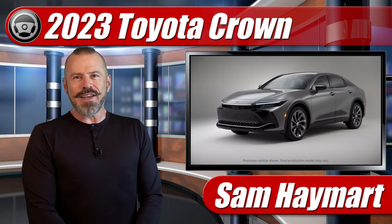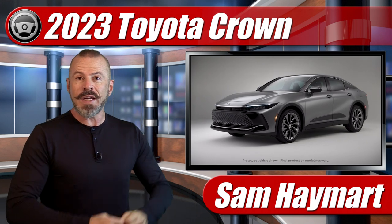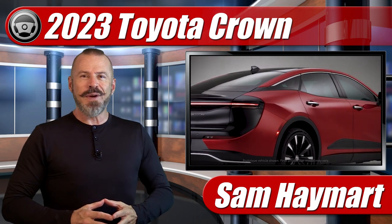Hey, my good friends, Sam Hamart with Test Driven TV. Big, huge news from Toyota this week — the full-size Crown sedan returns for 2023. We're going to take our first look at it right now.